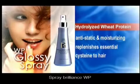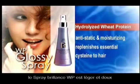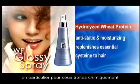WP Glossy Spray. A unique leave-in hair conditioner, WP Glossy Spray is light and smooth and has been formulated for all hair types, especially for chemically treated or damaged hair.